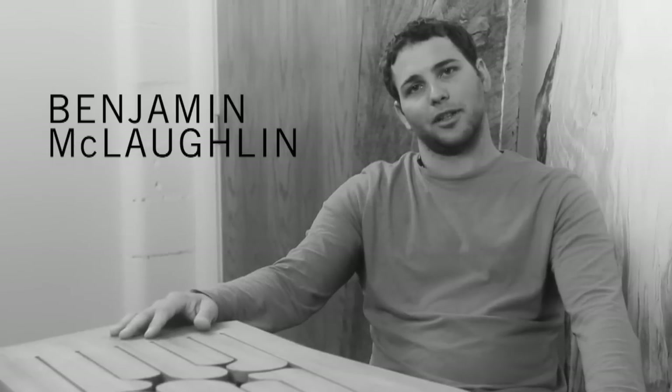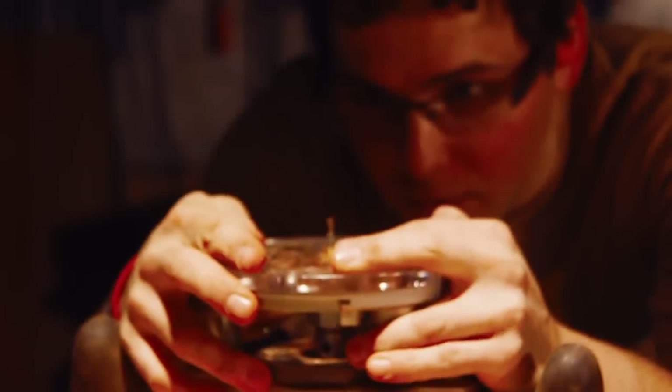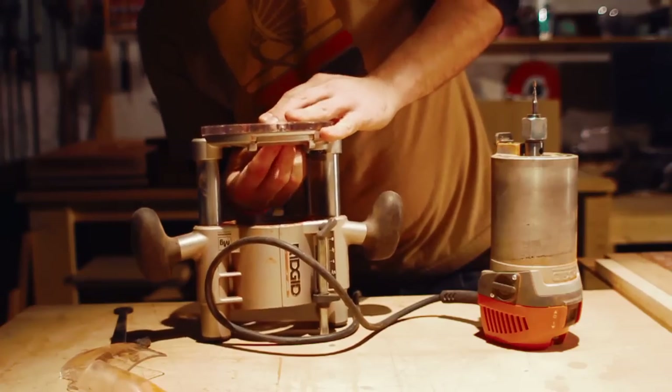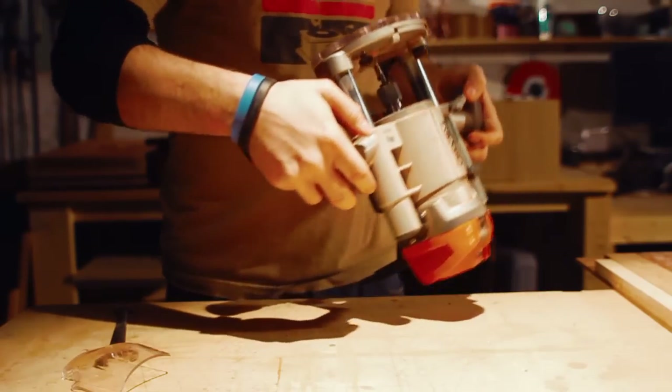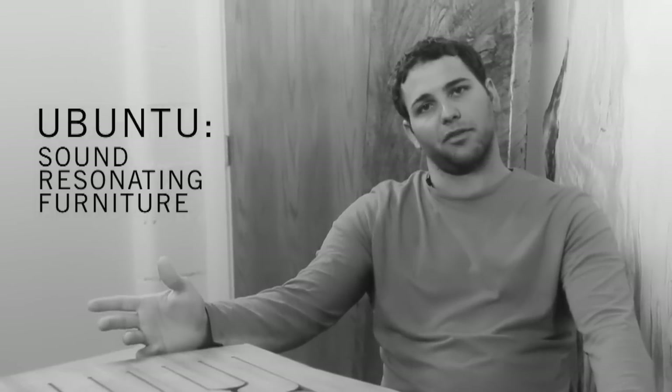My name is Benjamin McLaughlin. I was born in Omaha, Nebraska, currently living and working in Vancouver, British Columbia. I have spent the last five years creating these African drums called African Tongue Drums. The name of my piece and of my work is Ubuntu Sound resonating furniture.